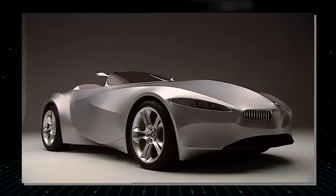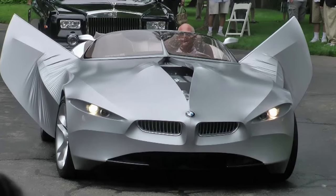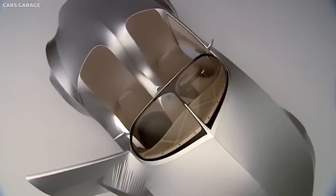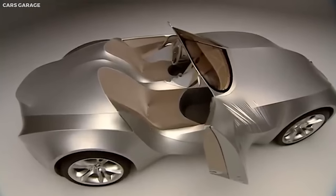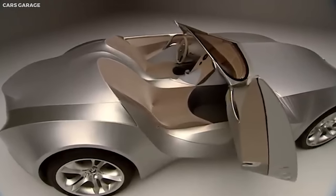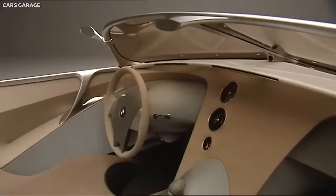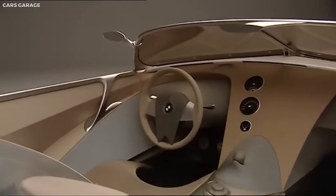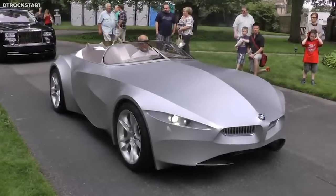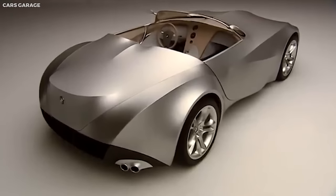For instance, the headlights can open up like eyelids, and the rear spoiler can retract or extend as needed. Gina's interior is equally innovative, with minimalistic design features that change according to the driver's needs — the steering wheel and gauges emerge when the car is started, and the seats can adjust their form to accommodate the passenger's preferred comfort level. The BMW Gina exemplifies a revolutionary vision in car design, pushing the boundaries of adaptability and functionality and leading us to rethink the possibilities of car design.